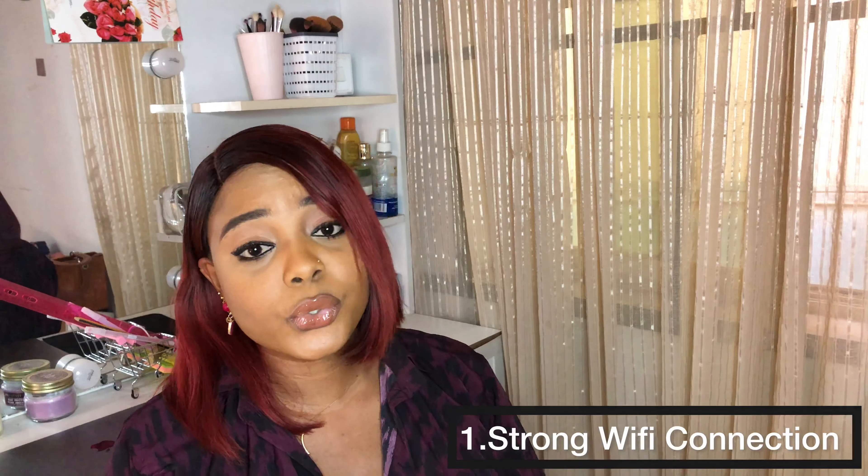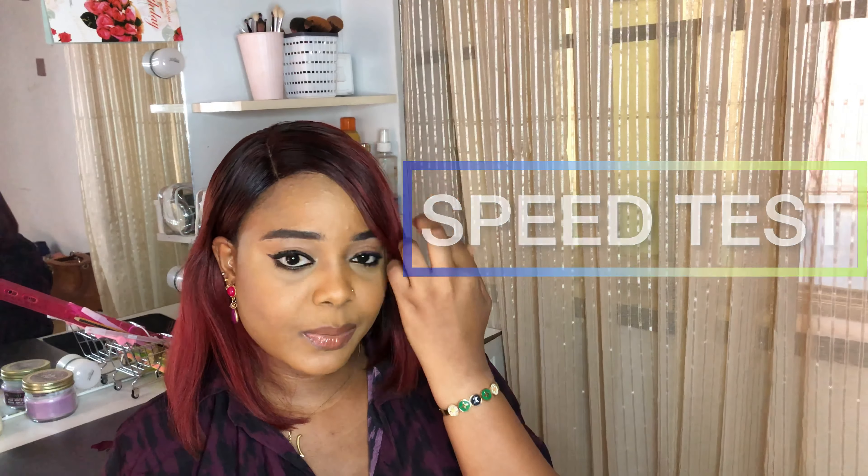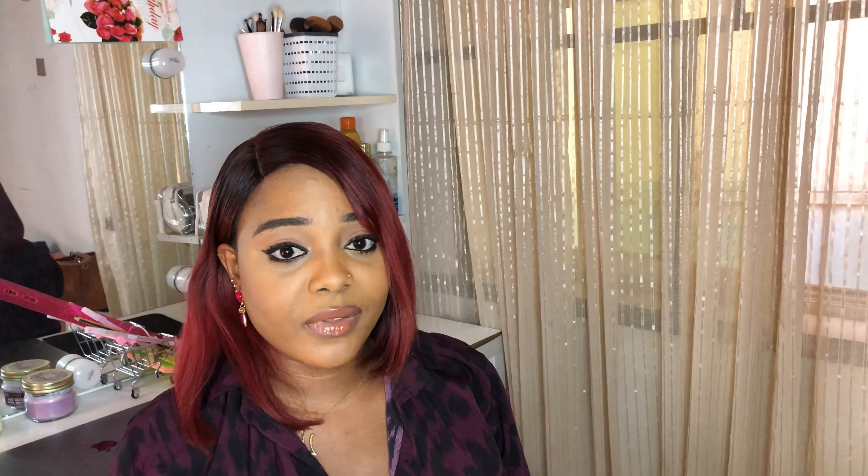The first thing you need is a strong Wi-Fi connection — you need a good internet network. Currently I use this MTN Wi-Fi; this is what it looks like, this is the packet. You can get this from any MTN office. Before you get your Wi-Fi, you have to run a speed test — I think there's an app for that.